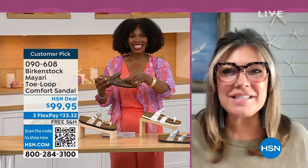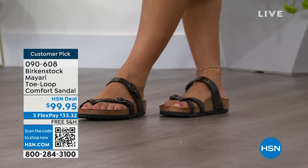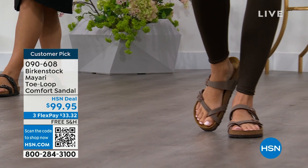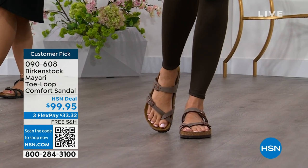I'm excited to be here to spend the hour. I think it's the official or unofficial kickoff to summer this weekend, so this is the perfect time to start shopping for sandals. Birkenstock is that sandal that you are going to want to wear all summer long.